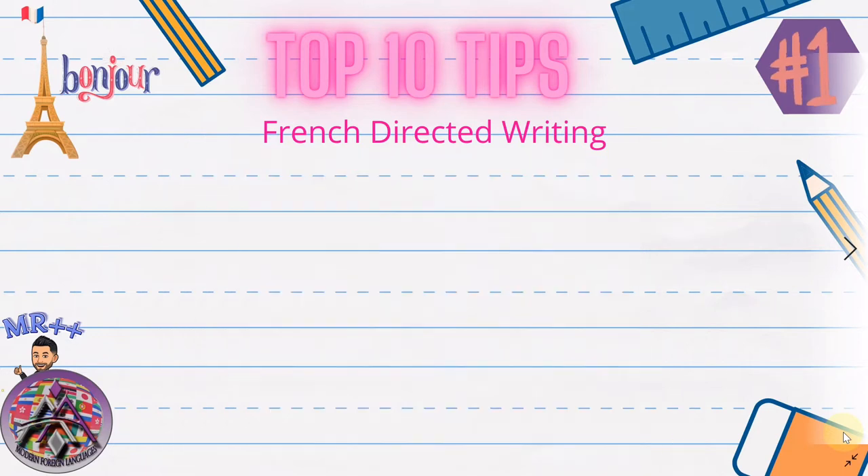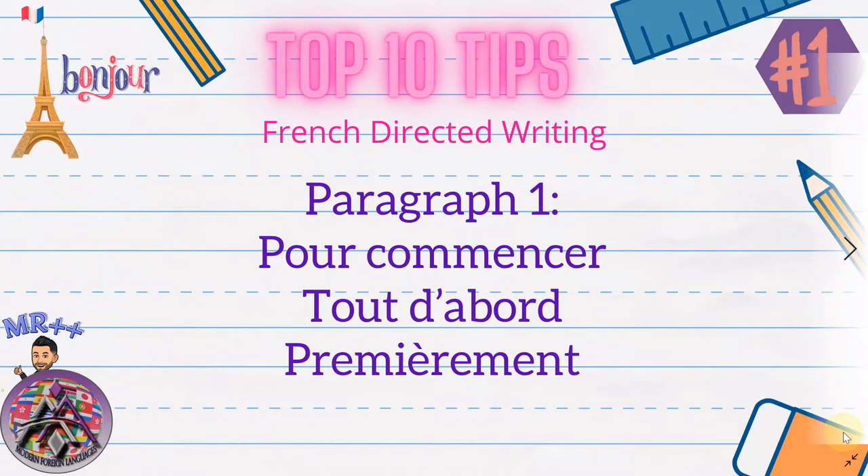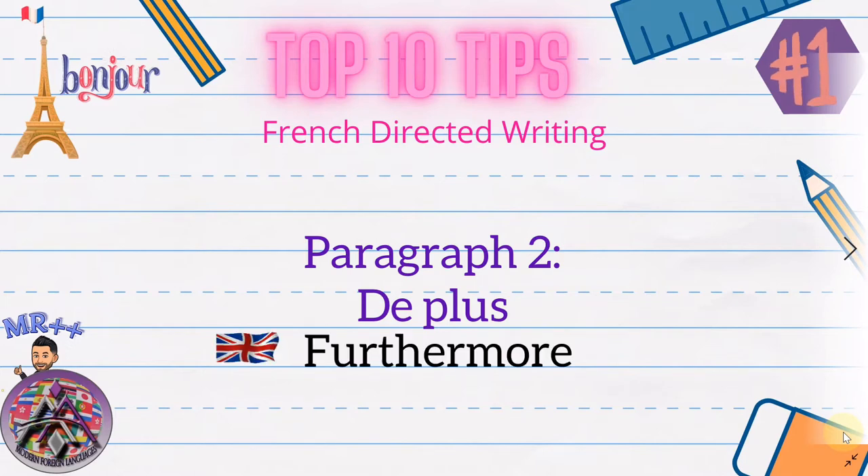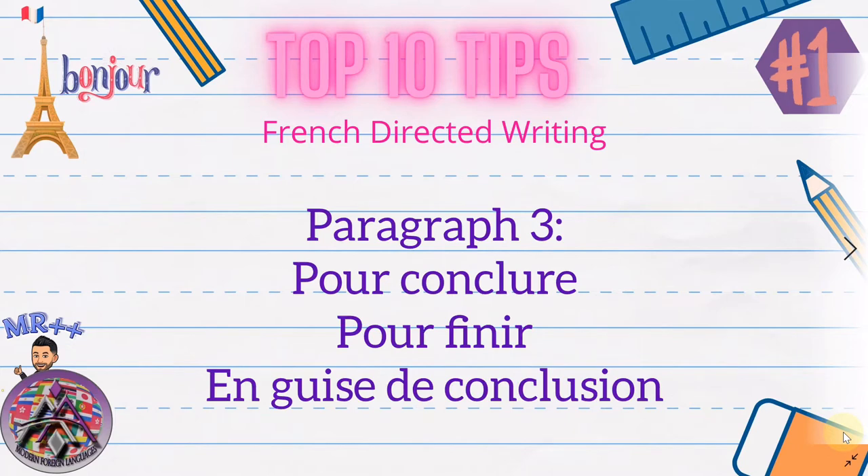For paragraph one — bullet points one and two — I would say 'pour commencer', 'tout d'abord', 'premièrement': so 'to get started', 'first of all', or 'firstly'. For paragraph two — bullet points three and four — something very easy: 'de plus'. For paragraph three — bullet points five and six — something like 'pour conclure', 'pour finir', 'en guise de conclusion': so 'to conclude', 'to finish', 'as a conclusion'.